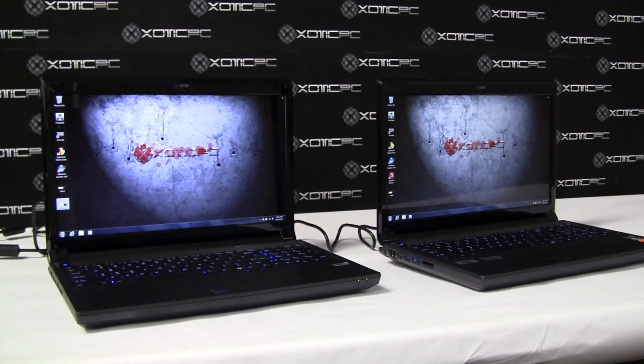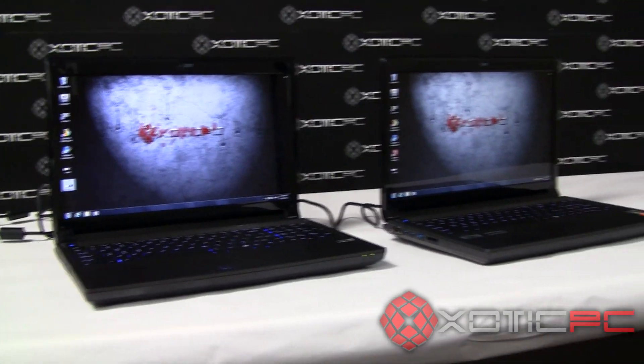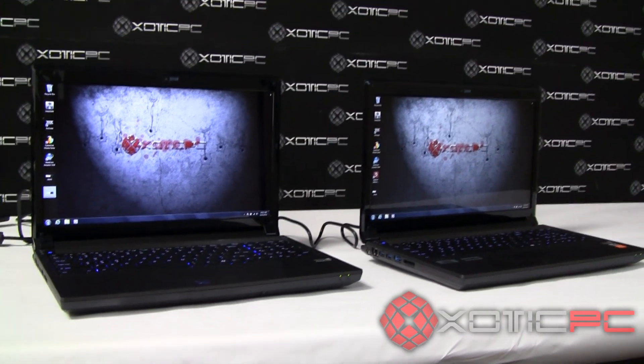Welcome! We are ExoticPC, exoticpc.com. We are an online custom gaming laptop builder and reseller. And what we're doing for you today is we are doing a graphics card comparison.